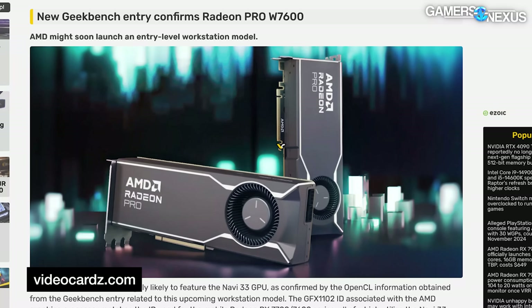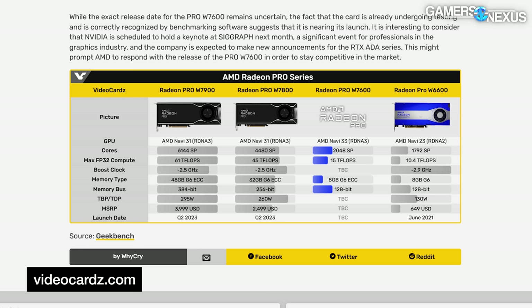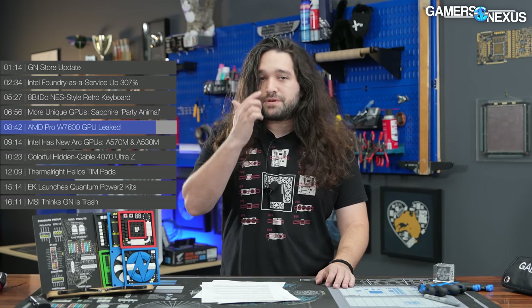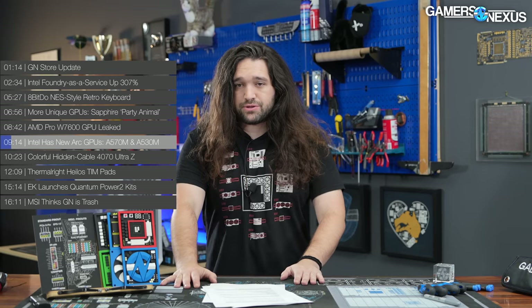A new Geekbench listing spotted by VideoCardz featured a Radeon Pro W7600 GPU. The spec listing notes 8 gigabytes of VRAM and it remains largely familiar to the RX 7600, but it'll be part of AMD's Radeon Pro lineup. The Radeon Pro lineup sometimes features ECC memory and other features like driver certifications and specialized support for professional users, but otherwise the cards tend to be uninteresting for the consumer and gaming market because the price runs much higher.